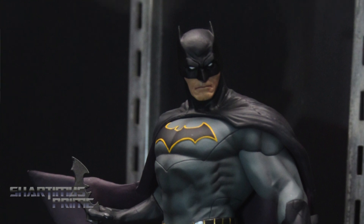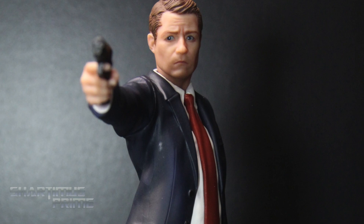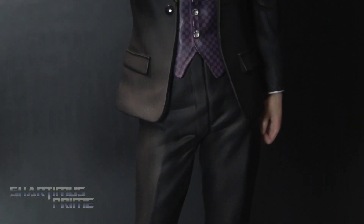And for our TV fans, Supergirl is available now, and coming up in April we've got James Gordon and Oswald Cobblepot from the show Gotham.